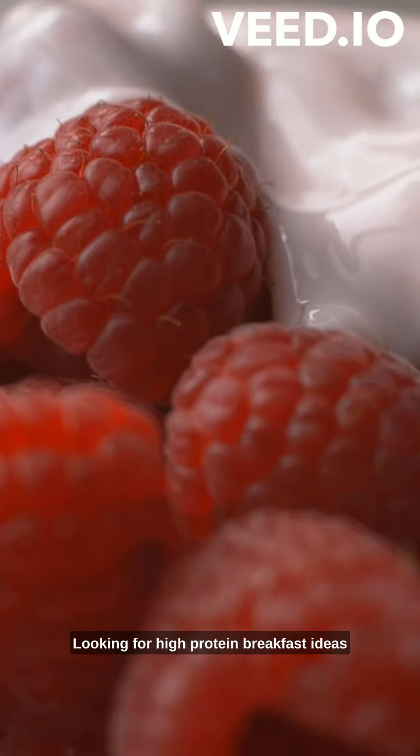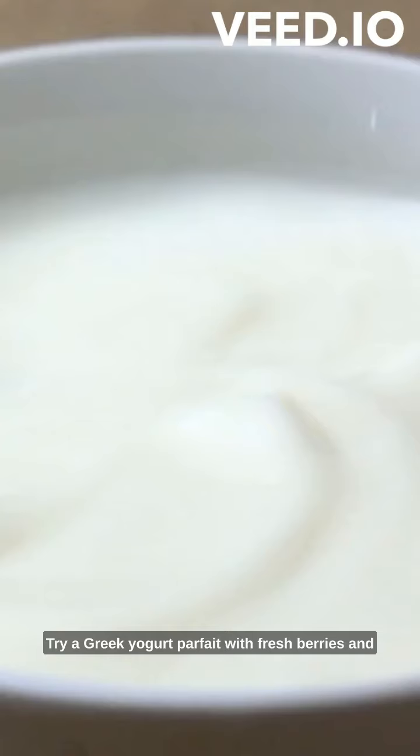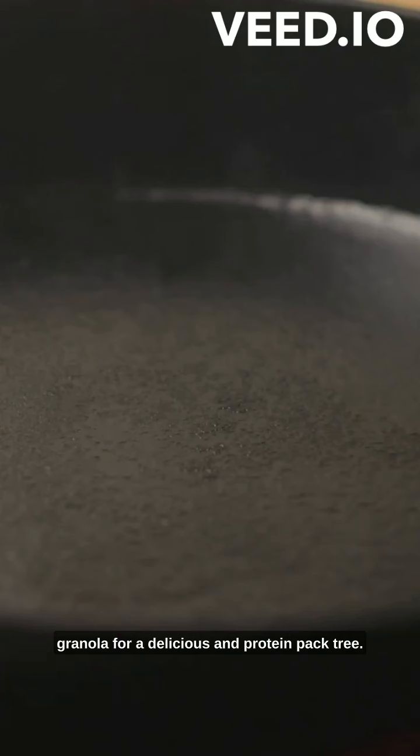Looking for high-protein breakfast ideas to kick-start your day? I've got you covered. Try a Greek yogurt parfait with fresh berries and granola for a delicious protein-packed treat. Or whip up an egg white omelet filled with veggies and cheese.